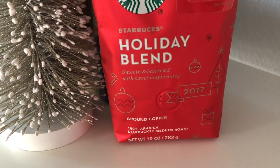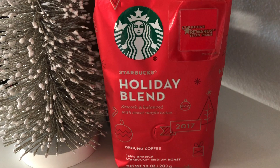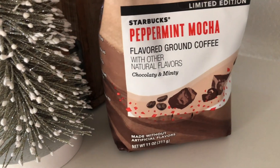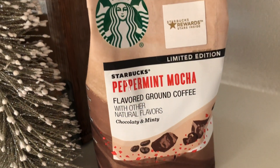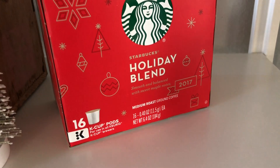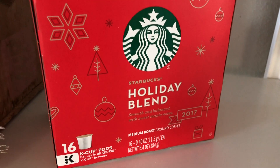A festive coffee station must begin with delicious seasonal coffee. I have Starbucks Holiday Blend Ground Coffee, I have Starbucks Peppermint Mocha Flavored Ground Coffee. And for my K-Cup loving friends, I've also added the Starbucks Holiday Blend K-Cups.